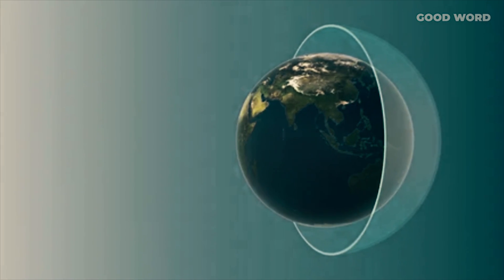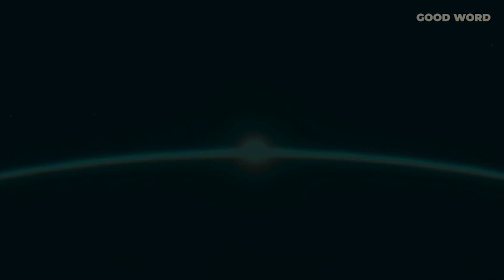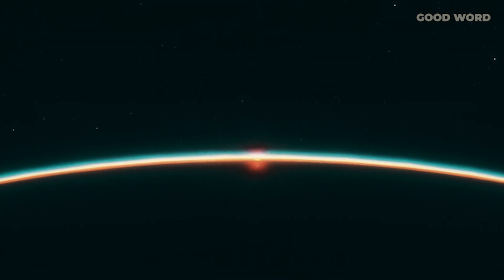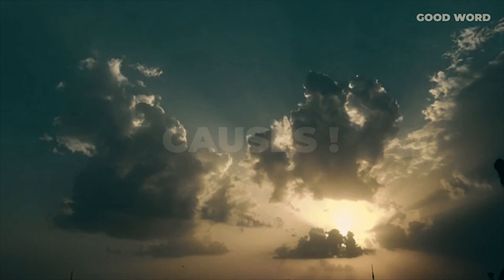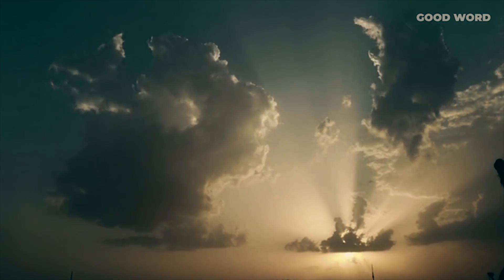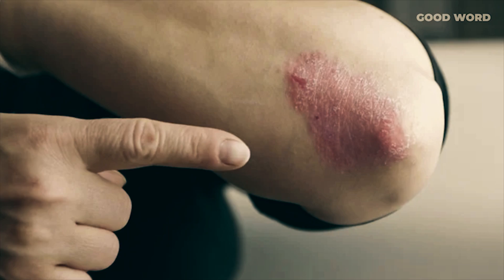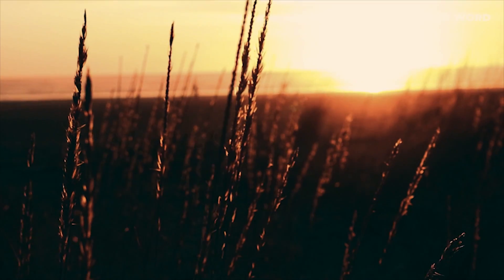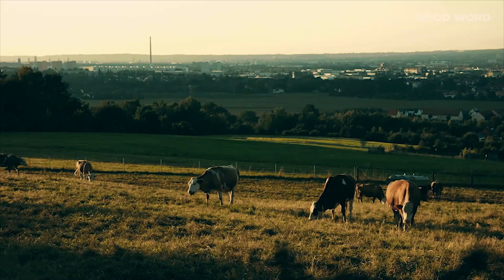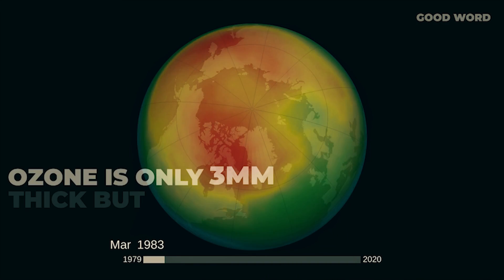The ozone layer, a thin but vital part of the stratosphere, acts as Earth's natural barrier, absorbing and blocking harmful ultraviolet (UV) radiation from the sun. Without this protective shield, life on Earth would face increased risks of skin cancer, eye damage, and harm to ecosystems, particularly marine life. It is crucial for maintaining the balance of life by safeguarding all living organisms from excessive UV exposure.